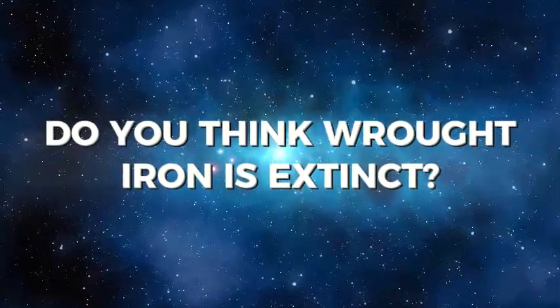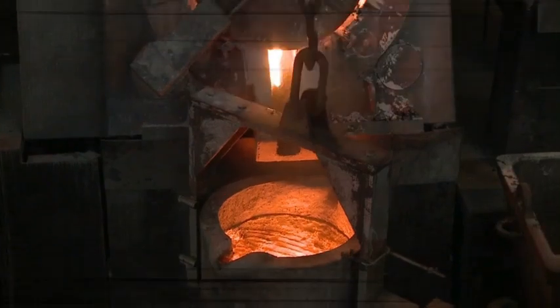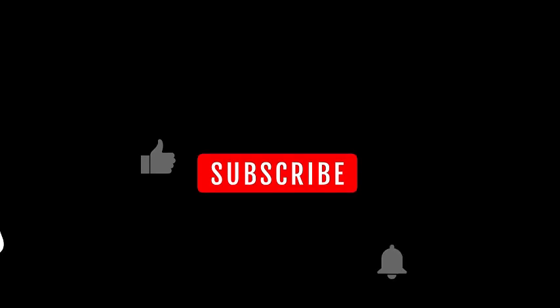Is wrought iron extinct? Not entirely. Although creative artists and preservationists have preserved its legacy, it may not be an industrial workhorse anymore. So now you know the answer to why this once essential material disappeared.